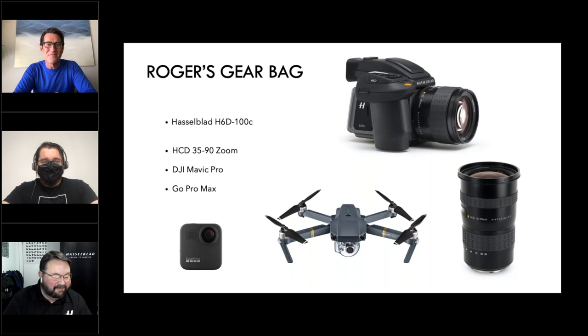Roger is an H6D-100 shooter and typically carries two H6D cameras and two lenses on adventures. When preparing, he always thinks about what he's trying to create and what risks to mitigate — so he always has a backup with the exact same setup, meaning no learning curve or time lost. He also carries two DJI Mavic Pros with Hasselblad lenses, and a GoPro 360 camera so his son could see what it looks like hanging out of a helicopter from the skid.